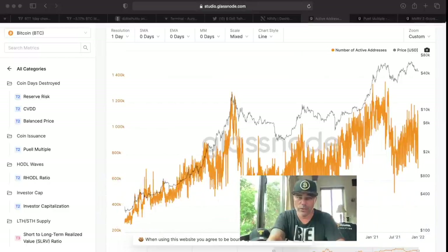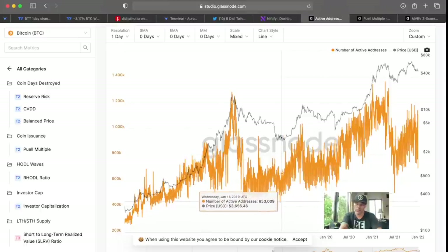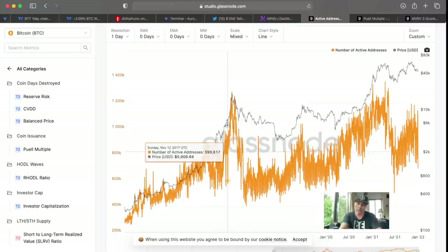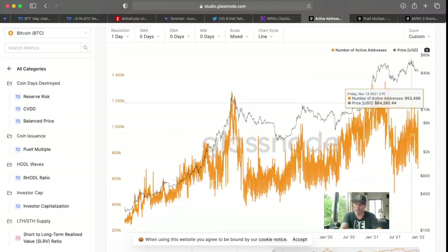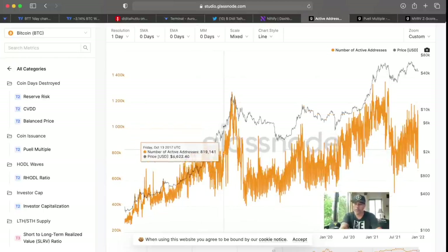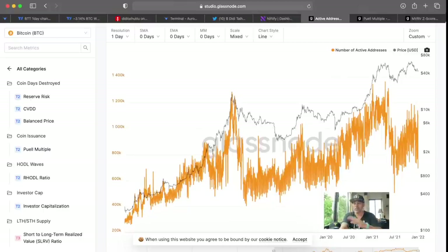Now into Glassnode charts. This one is about active addresses. Normally when we get bearish, the number of active addresses goes down. During the 2017 bull run it went up all the way to the blow-off top. Now we came down but we are moving up again. This down-and-up movement in this yellow area reminds me of a similar pattern before, and I still believe we are going to see 100k in the next couple of months, possibly before March.